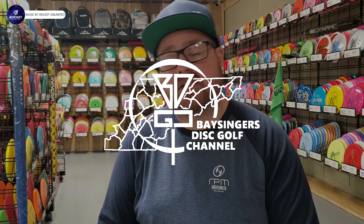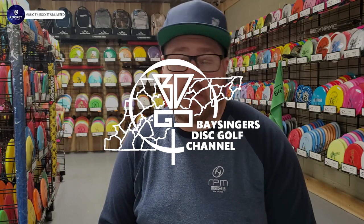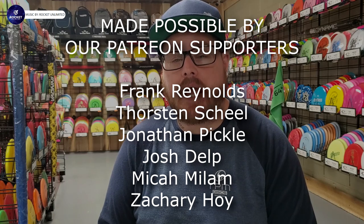Hey everybody and welcome back to Basic Disc Golf Channel. You have tuned in to another episode of PDGA Approved Discs. In this series I obviously go over new discs that have been PDGA Approved. Usually I tend to do one disc at a time per video, but this is going to be a special occasion.